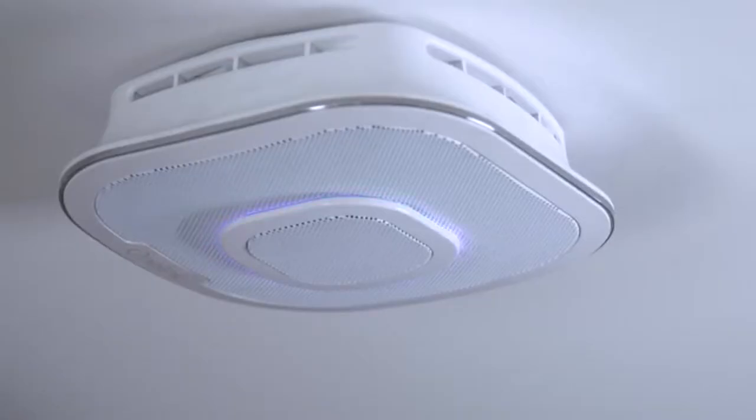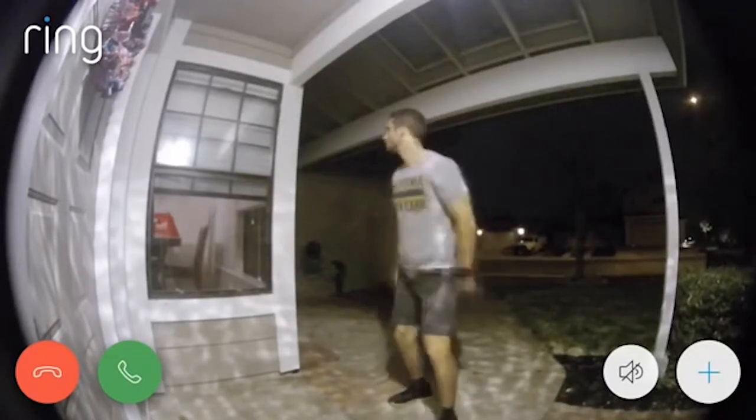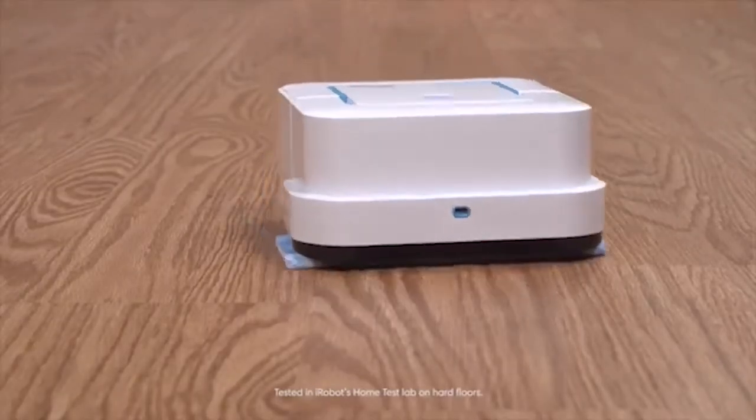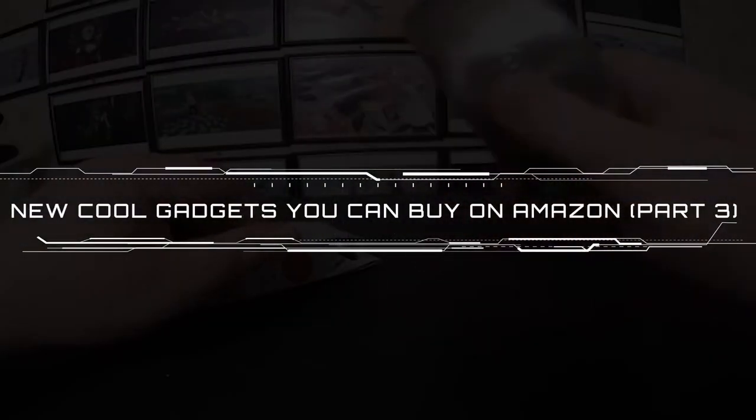Amazon is a treasure trove. If you look hard enough, you'll find some of the most game-changing products, and they can all be delivered straight to your door. We love products that make our lives easier, and these 10 cool gadgets are no exception. Don't say I didn't warn you. I present you: New Cool Gadgets You Can Buy on Amazon, Part 3.